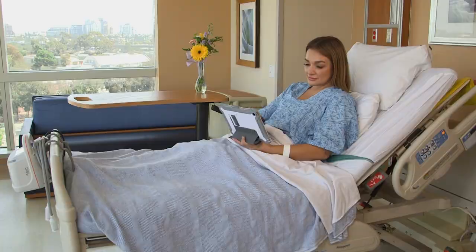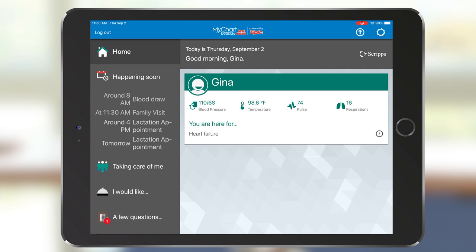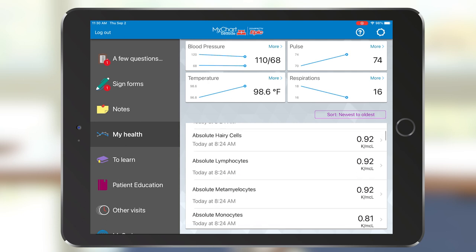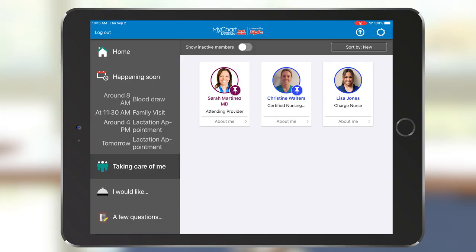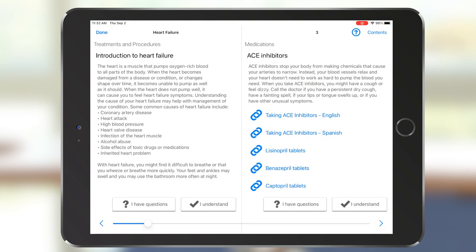As part of our services, we offer MyScripps Bedside to help you access important information. Using a tablet, you can review reasons for your stay, your vital signs such as your blood pressure, temperature and laboratory results, scheduled tests, procedures and surgeries. It also includes the members of your health care team and written and video health education that give you information about your condition, treatments and medications.